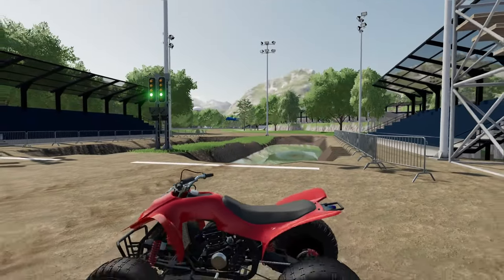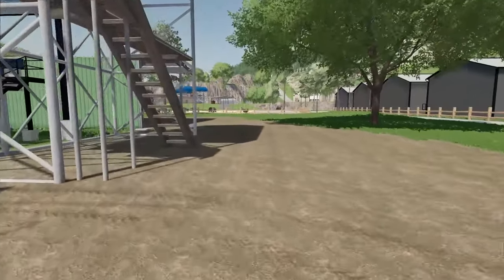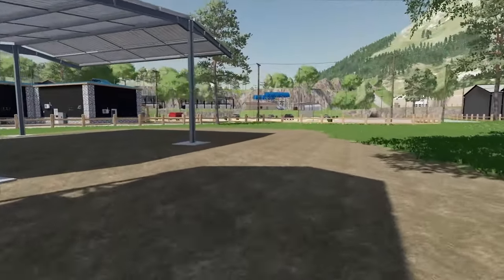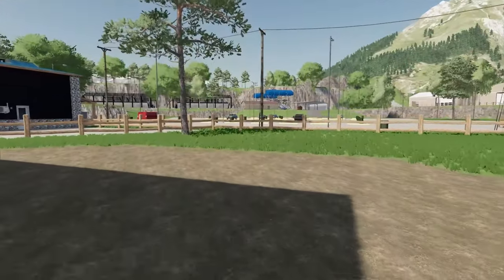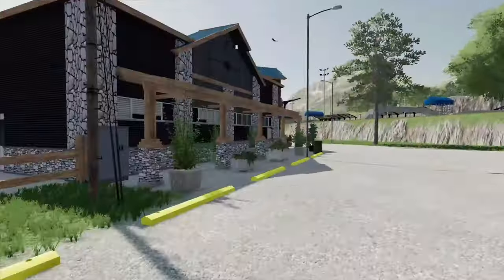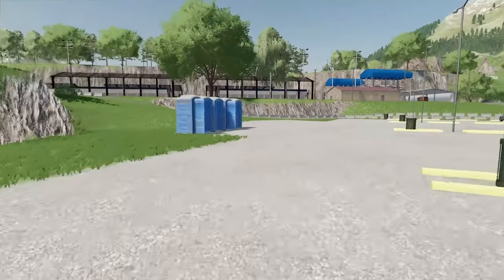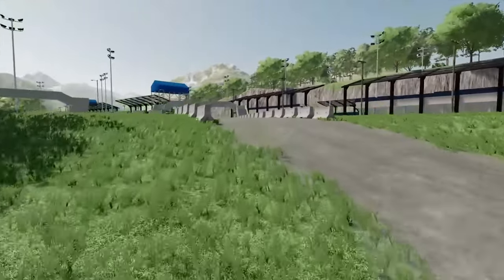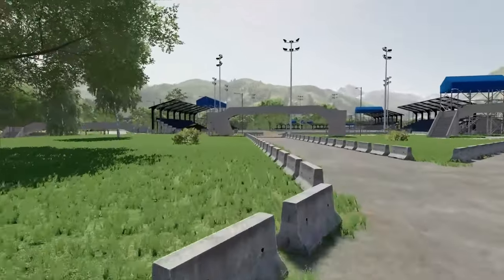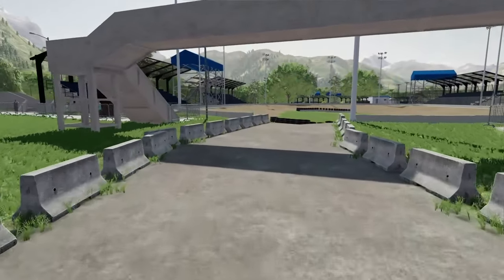That's going to be a wrap for the testing day at the new fun park. We've got a lot more to explore and test out, and I feel like this is going to be a lot of fun. If you guys want to see us come back here and do multiplayer races with all our friends, make sure you get subscribed so you don't miss out. If you have any ideas for what we could do at the drag strip, mud park, or racetrack, let me know down below. Thank you so much for watching and we'll see you in the next one.